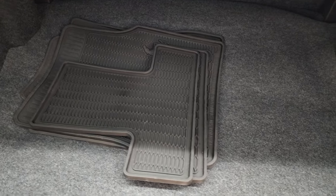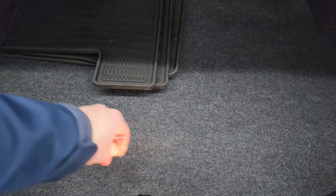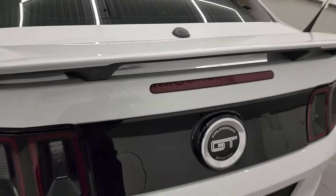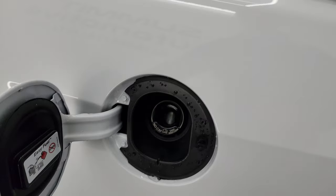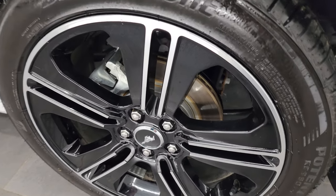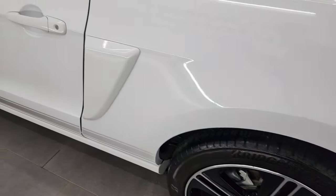It does have a set of factory all-weather floor mats back here. Carpeting is very clean, and you get a spare tire. Coming around to the back, it does have the capless fuel fill, which is a really nice feature to have. And for full disclosure, this back wheel is just as nice as the rest — I didn't see any scuffs or scrapes on any of the wheels.